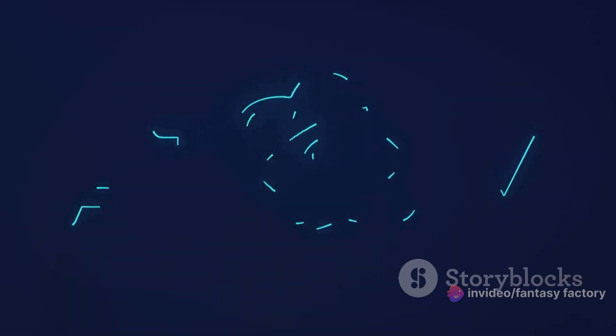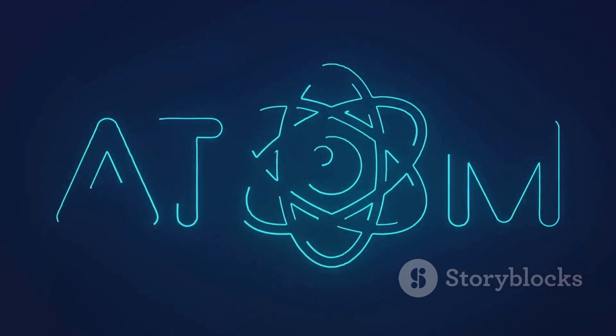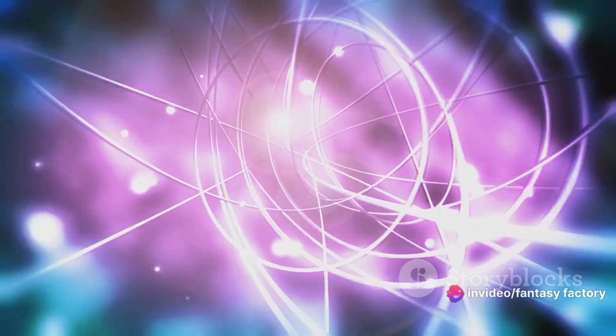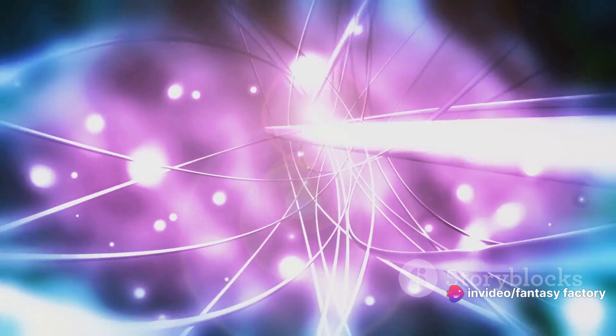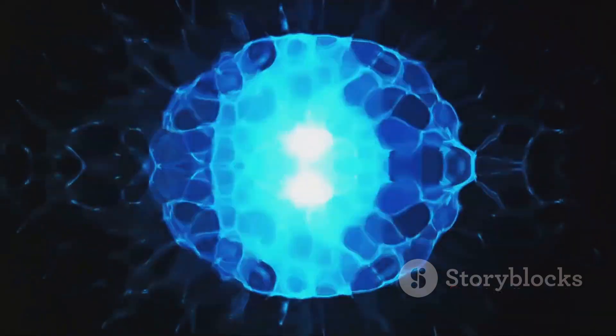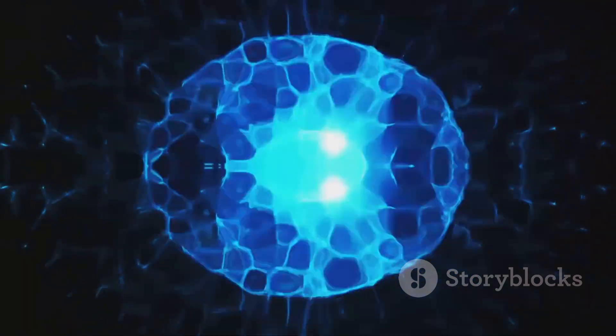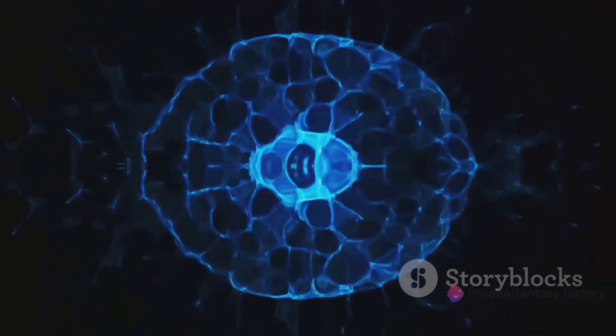Throughout these processes, neutrons play a vital role. In fission, they initiate the chain reaction. In fusion, they help stabilize the newly formed atom. It's no exaggeration to say that without neutrons, the world of nuclear reactions would be quite different. Fission and fusion — splitting and combining — releasing energy either way. It's a complex process, but the result is a tremendous release of energy.